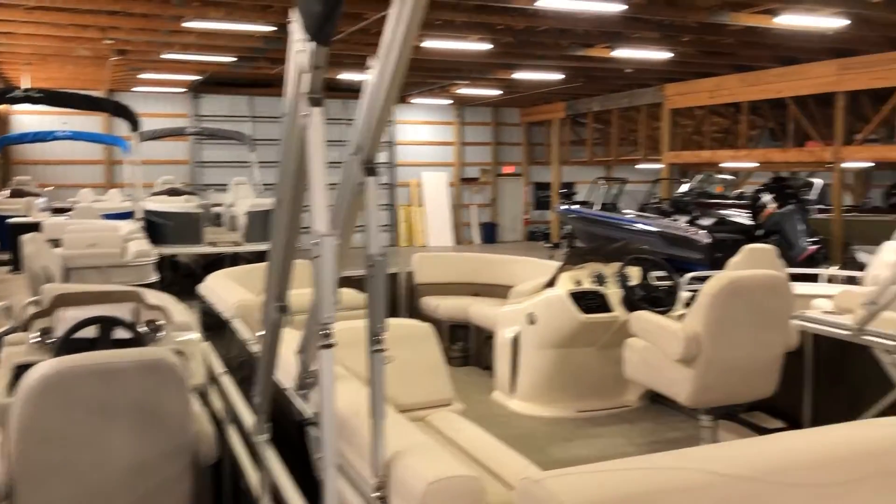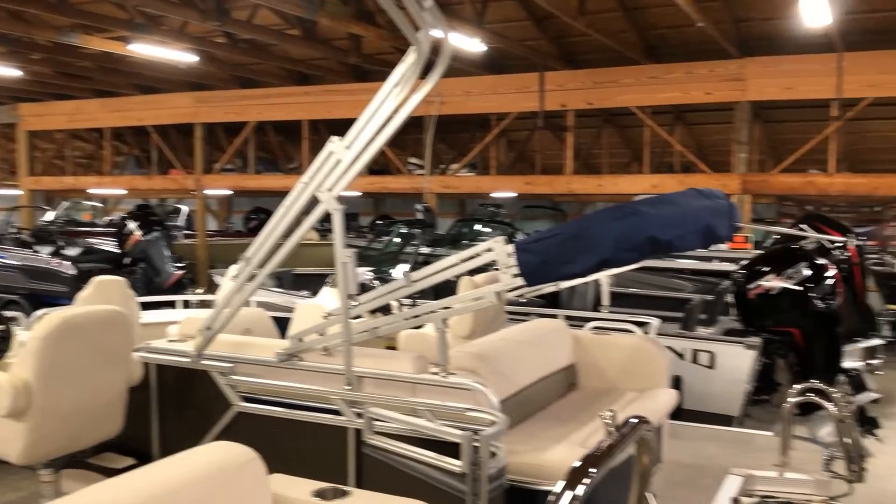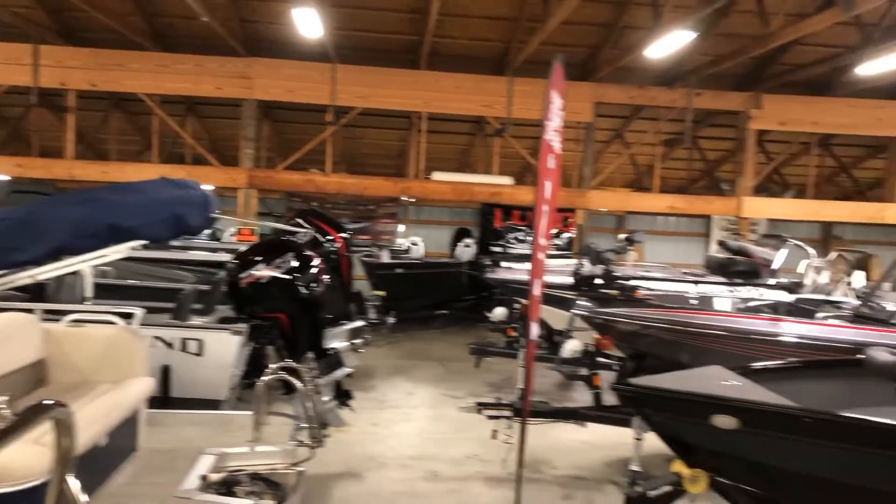I'll just kind of do a 360 here so you can see how many boats we have inside that you can come take a look at.